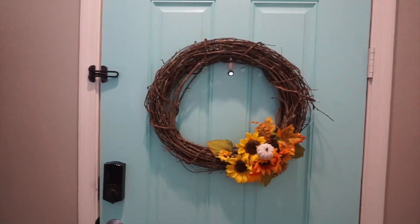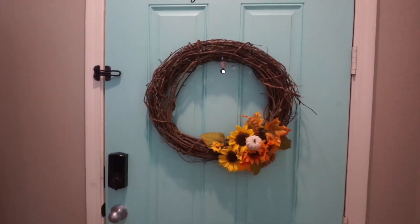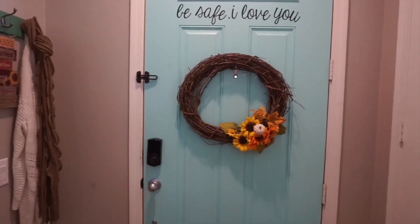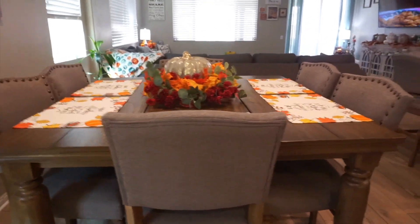On my door I added this wreath, which I might be switching out with something else because I'm not entirely sure I love it for indoors, but it's there for now. Moving over to my dining area.